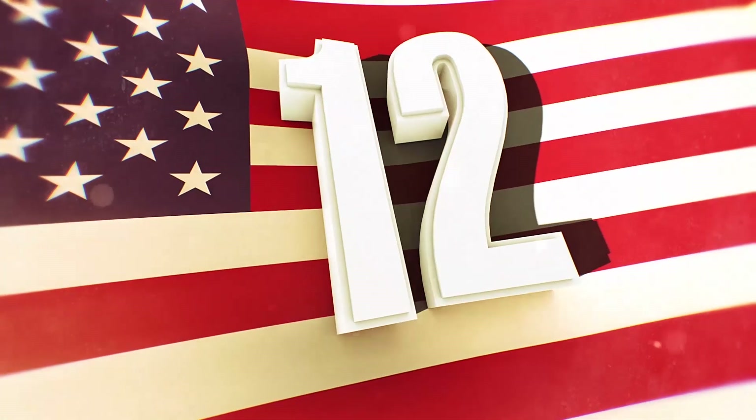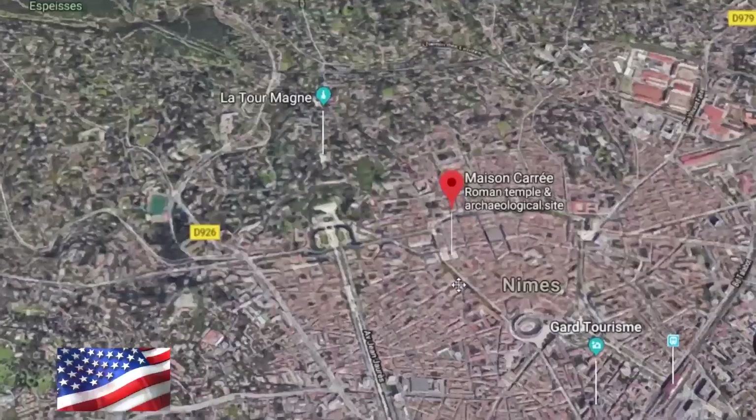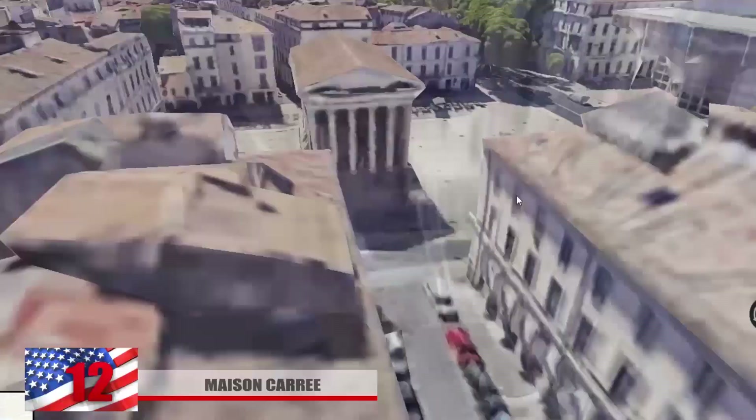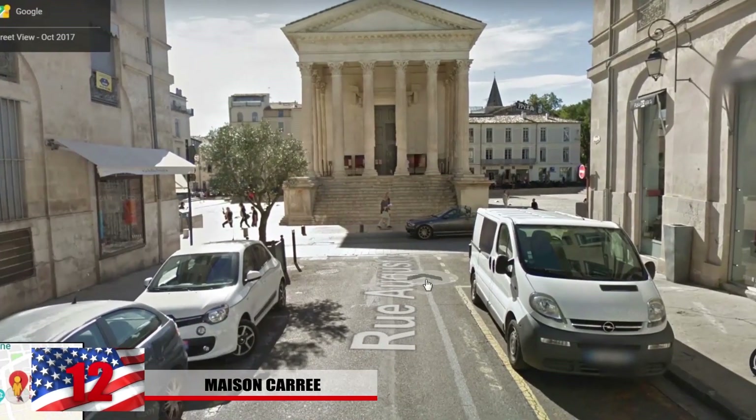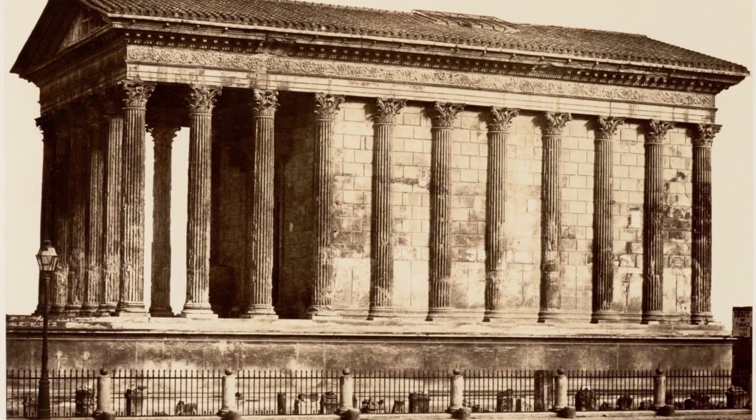Number 12: La Maison Carrée. Located in the French city of Nîmes, the Maison Carrée translates to "the square house," and it's one of the best Roman temples left over in modern times. It was dedicated to Gaius Caesar and Lucius Caesar, who were adopted sons of Augustus.